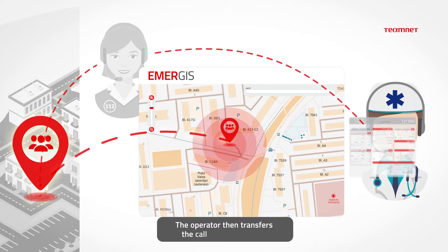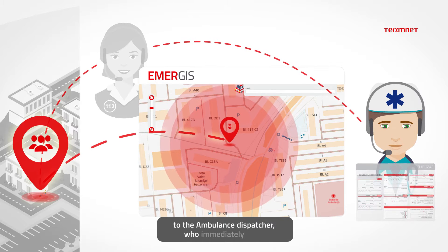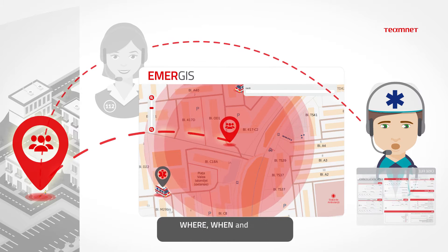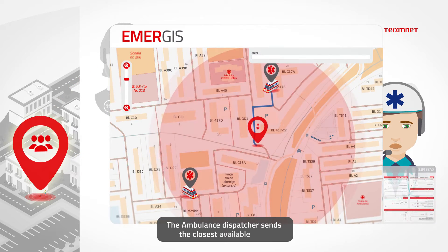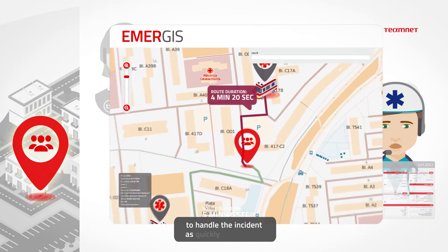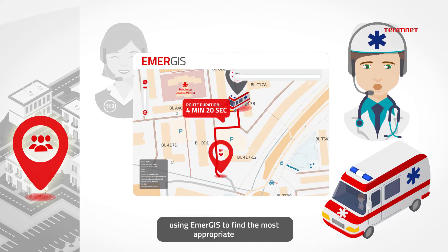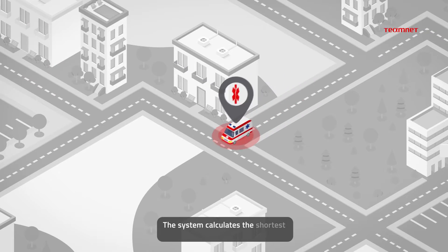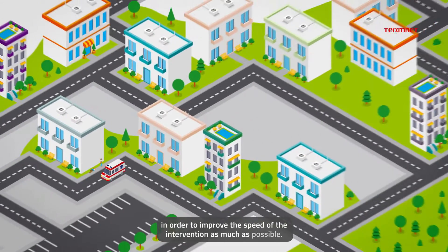The operator then transfers the call and the case file to the ambulance dispatcher, who immediately sees where, when and how this incident happened. The ambulance dispatcher sends the closest available crew to handle the incident as quickly as possible, using Emergis to find the most appropriate crew. The system calculates the shortest route to the victim in order to improve the speed of the intervention as much as possible.